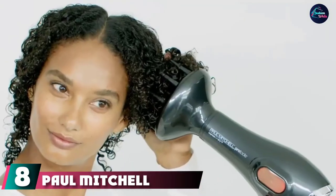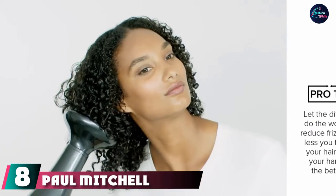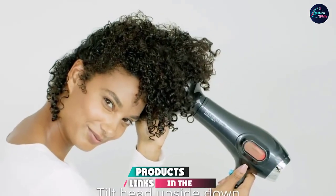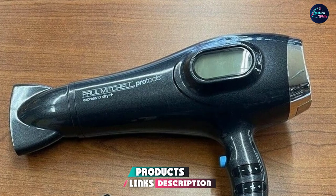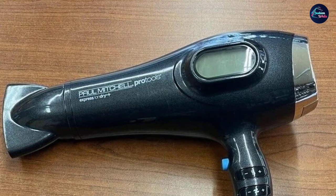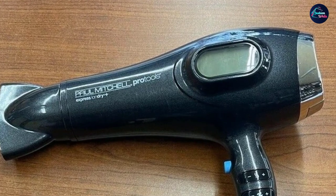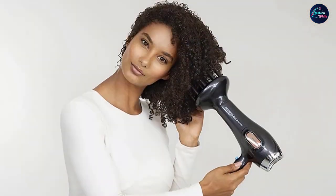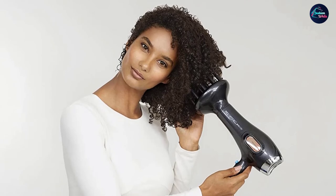The number eight position is held by the Paul Mitchell Pro Tools Express IonDry Plus. This hair dryer is ultra lightweight and equipped with digital features. Its powerful 1875-watt professional motor gives a quick and effective hair styling experience. It features a digital LCD on the front that displays five temperature and five speed settings, plus a cool shot setting.